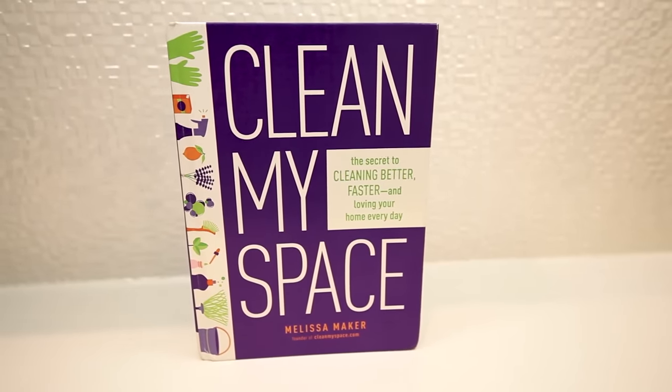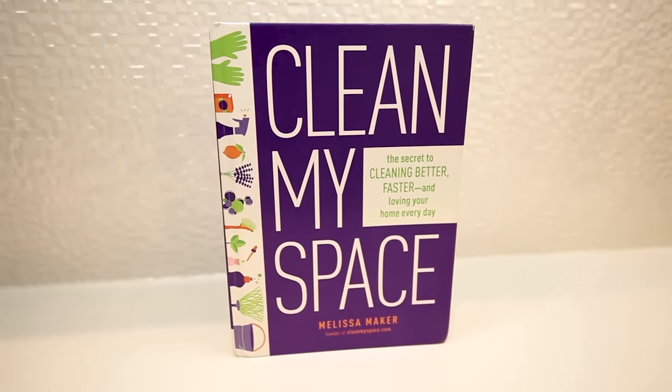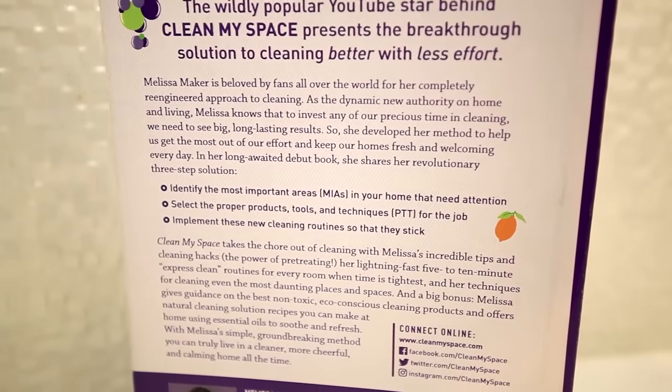I did a whole chapter on this in my book, which I'll link down below. It goes into comprehensive detail and lists out tons of tasks that you can pick and choose from to create your daily, weekly, and monthly routine. So check out the book if you haven't.